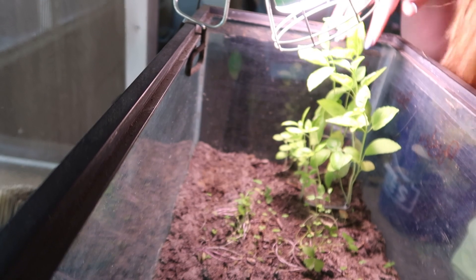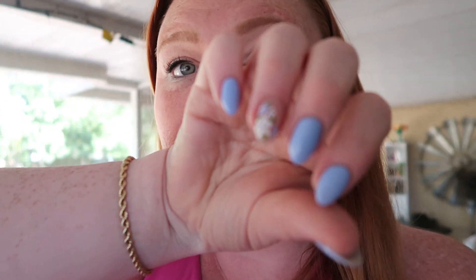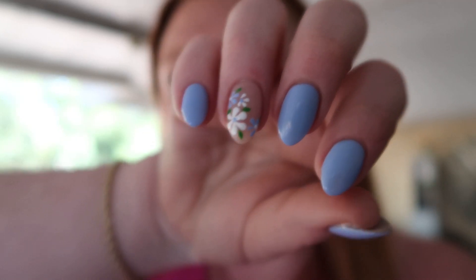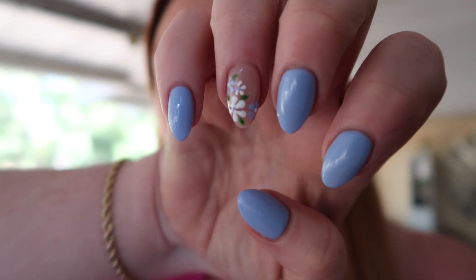Check out the basil — even the little tiny ones that I didn't think were going to grow, they are surviving! I just got home from getting my nails done. Look how cute — it's Easter weekend and these are my cute nails. They're adorable, we're ready for Easter and spring in this household.